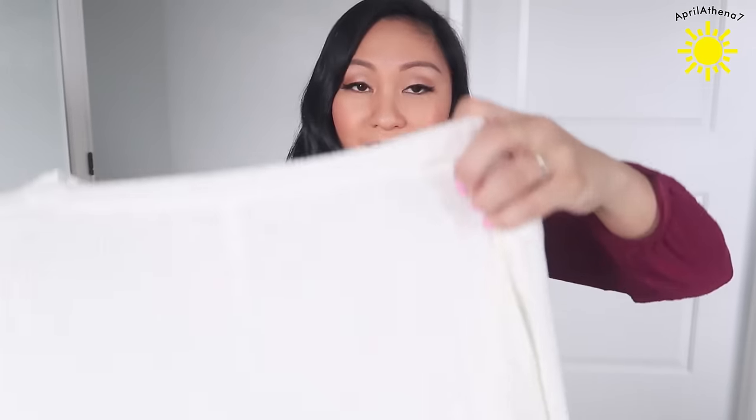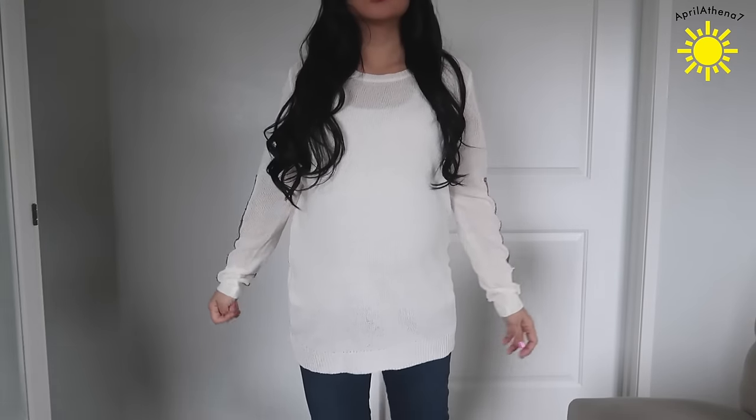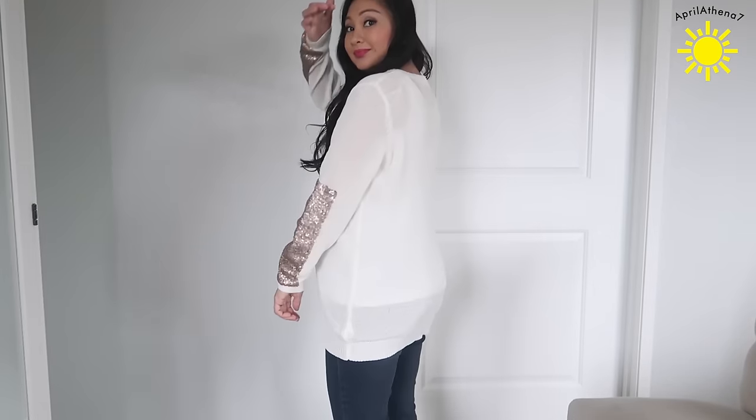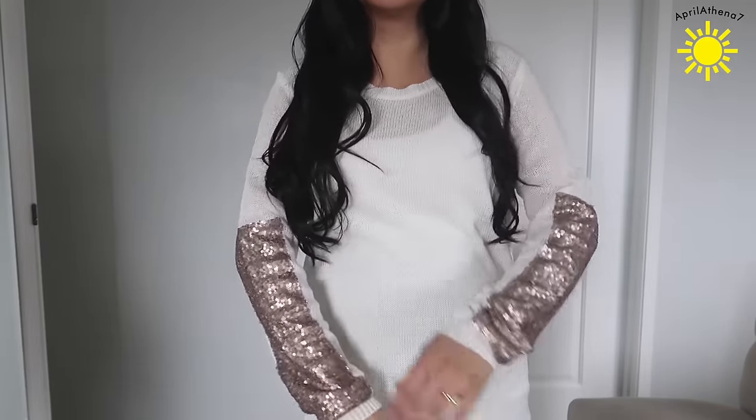I also got this from Pink Blush Maternity — I picked out three items and they sent them to me. This is really cute, I wore it recently. It's a sweater and it felt just so perfect for the new year with all this glitter on the elbow and half the arm. I really like that, and again it's super long so I can cover up with it — I'm all about the leggings life.